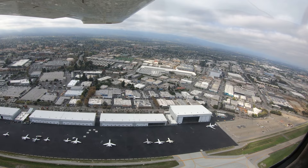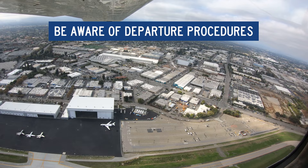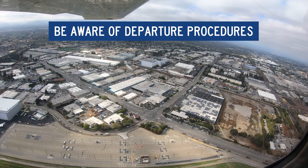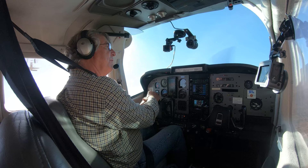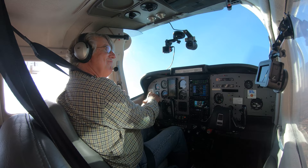Another unique aspect of SJC operations comes after departure: GA aircraft may be instructed to make a 270-degree climbing turn over the airport before proceeding on course. This is primarily to avoid wake turbulence issues, but also helps with terrain issues on any given route.